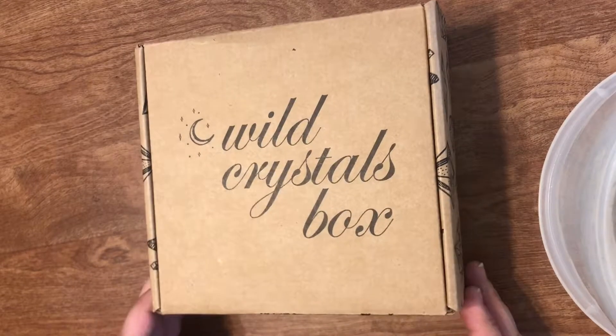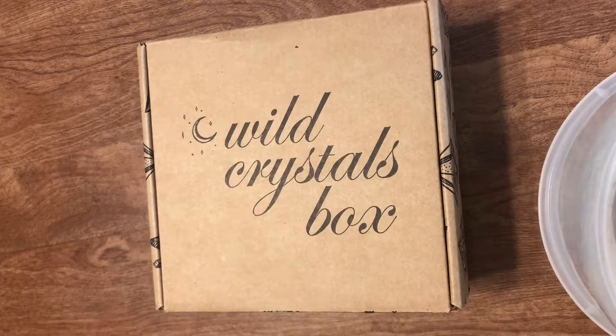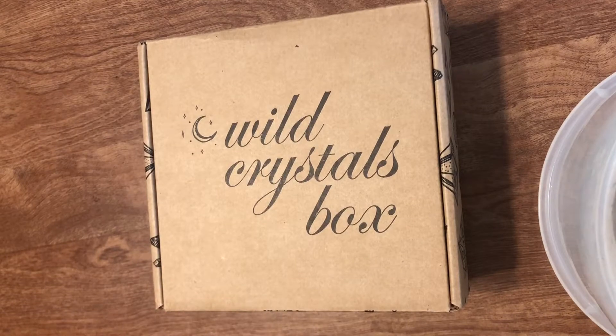Hello everybody, this is Melanie, also known as Hazel-Eyed Fines, and here today I have my first monthly subscription box from Wild Crystals.